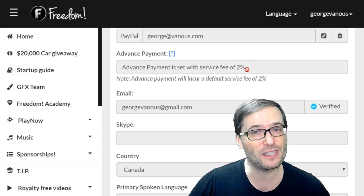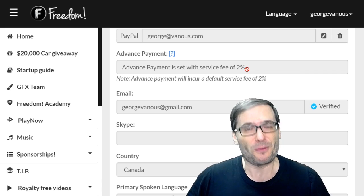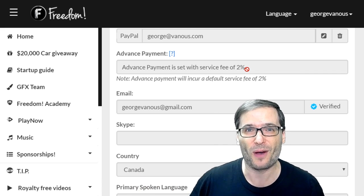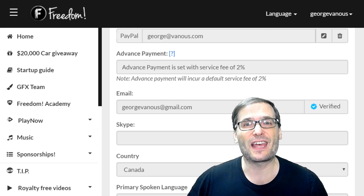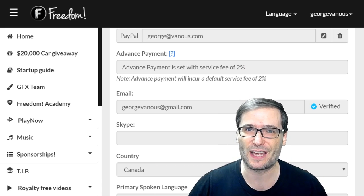There is a service fee of 2%, which means we actually stop paying the PayPal fees. We pay all PayPal fees — that's something we've done from day one of Freedom. But if you enable Advanced Payment, which means you'll get paid 30 days earlier, then you will start paying the PayPal fees. That's what the 2% is for.